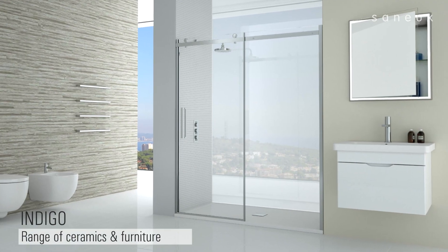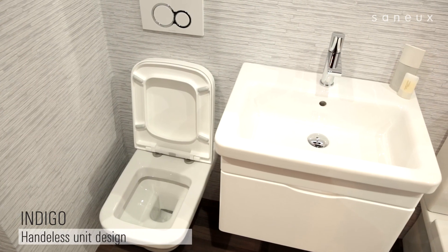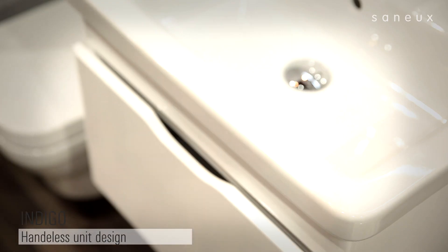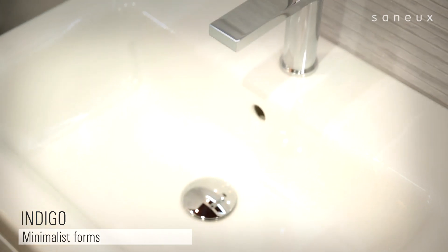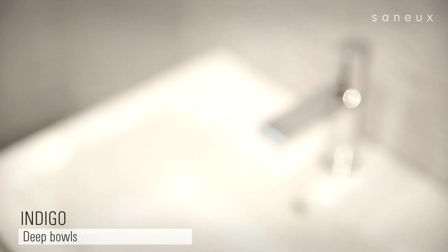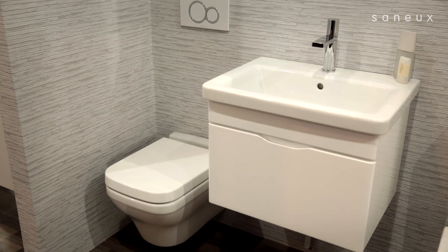Introducing the new and exciting Indigo range of furniture and sanitary wear from Sanyu. The contemporary handle-less underbasin unit complements perfectly with the slick round corners of the matching washbasin. The washbasin is particularly deep by design, allowing users to have increased washing space and eliminating splashing from high water pressure.